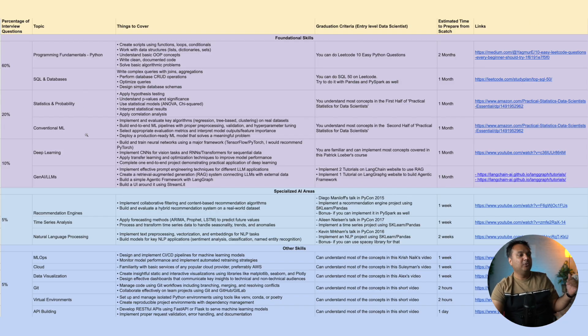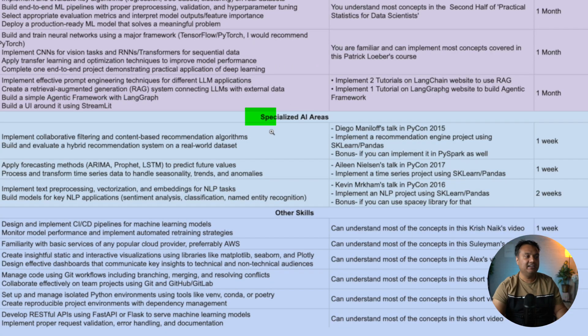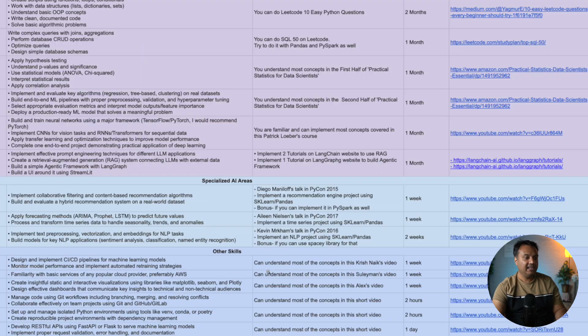Looking at the color coding of the rows, there are three categories. First are the foundational skills — this is where you'll spend most of your time and where most interview questions come from. Second are specialized AI areas: recommendation engines, natural language processing, and time series. Lastly, there are ancillary skills useful when you actually deploy machine learning models. The foundational skills require the most time, while some of the other skills can be learned in as little as two hours.